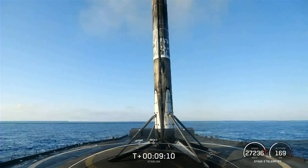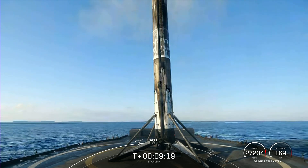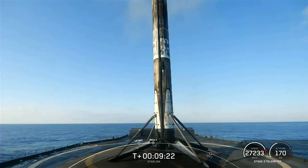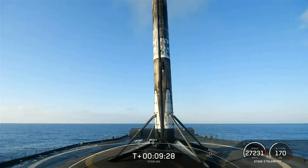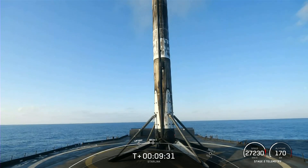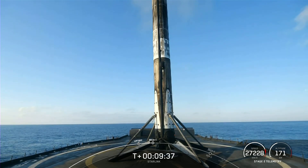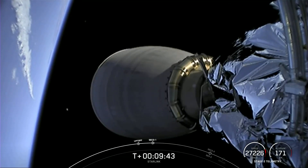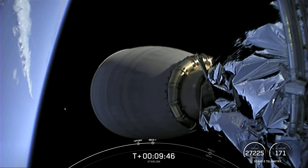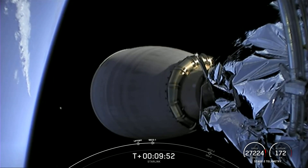Great news — we did lose the live view of second stage, but that was expected. With confirmation of a successful second engine cut-off and a good orbit, we will be ending our webcast for today. We will confirm deployment of our Starlink satellites via SpaceX's social channels, and we'll also leave the mission audio live on our YouTube channel if you'd like to follow along through payload deploy. Thank you to the Federal Aviation Administration, our current Starlink customers, and of course all of you, our viewers, for tuning in. Hope you all enjoy the rest of your week, and we will see you again very soon.